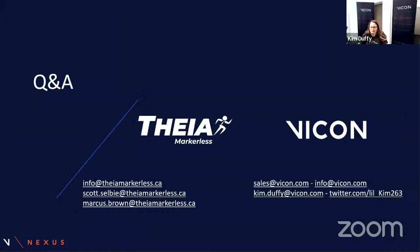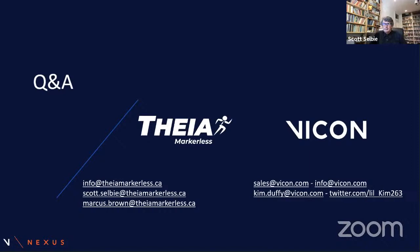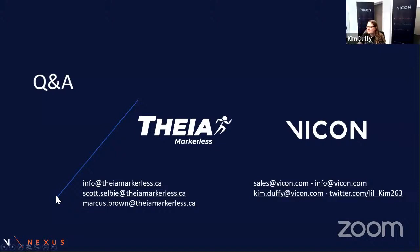Thank you for listening today. We're happy to take any questions. Our contact information is on screen if you want to get in touch directly or via any of our social channels. Thank you so much. Marcus, would you like to join us now?